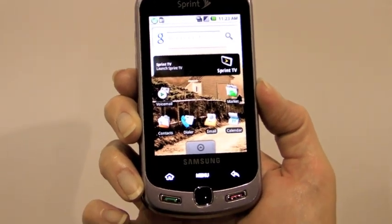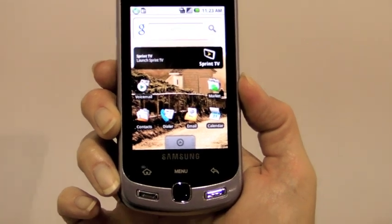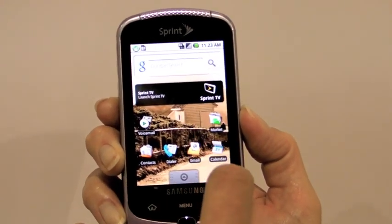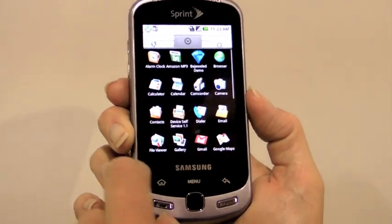It has Sprint TV, though right now we don't have very good data connections so I don't think that's going to work real well. And it's got all the standard Android stuff — your email, your Gmail, Google Maps, Android Marketplace, and visual voicemail.